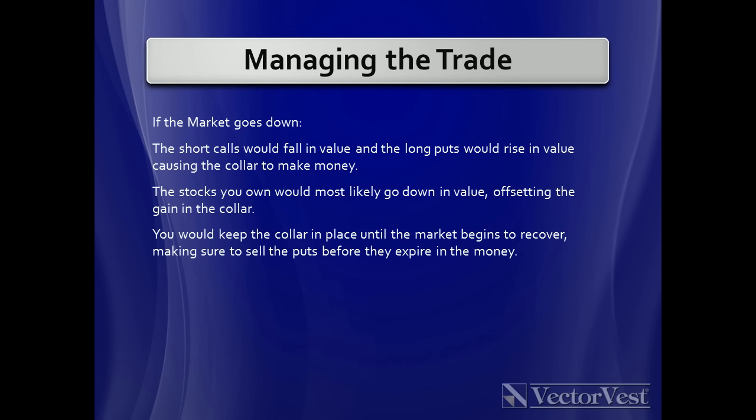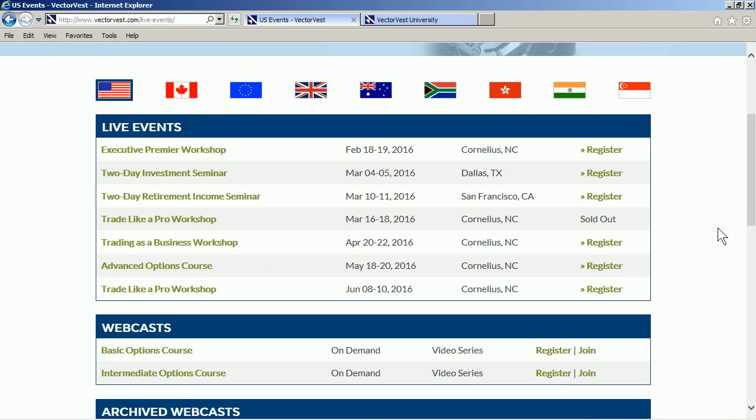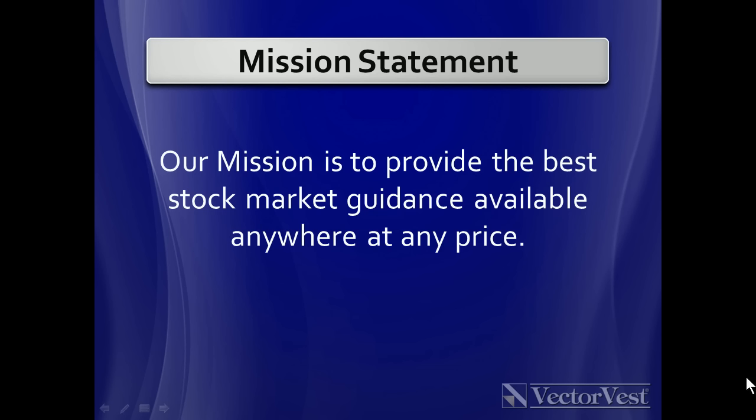You would want to keep the collar in place until the market begins to recover, making sure you sell the puts before they expire in the money. You may want to check with your broker to find out how those are settled if you have an option that is in the money. This brings us to the end of the presentation. I hope you have found this information useful on how to insure your investments. On the VectorVest website under live events, we have a basic options course on demand — a video series — along with an intermediate options course as well. Many people think that options are risky, but I hope you can see that options can be used to mitigate risk. Thank you again for your attendance to the VectorVest University. Our mission is to provide the best stock market guidance available anywhere at any price.